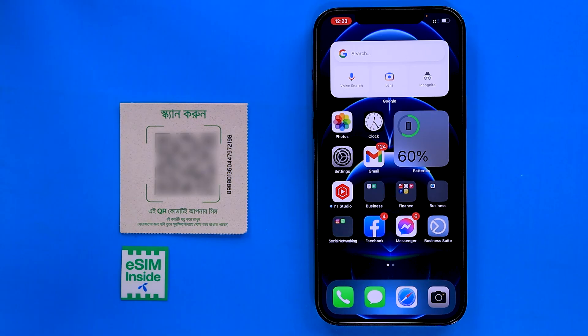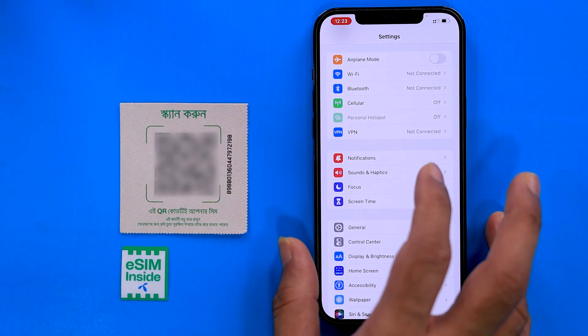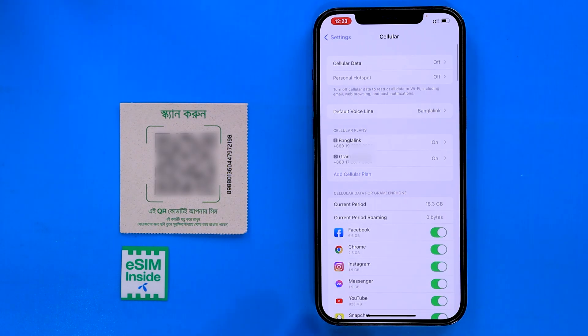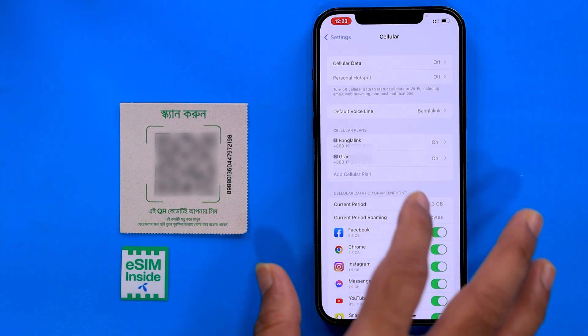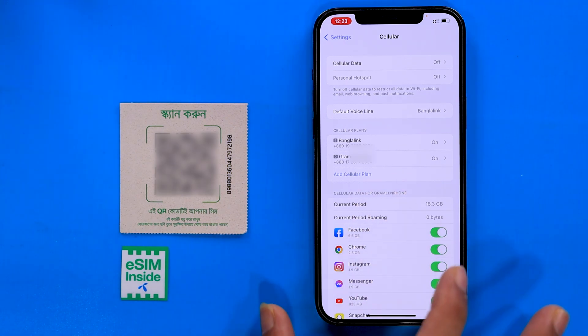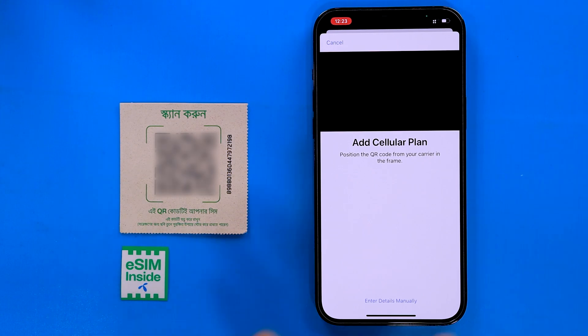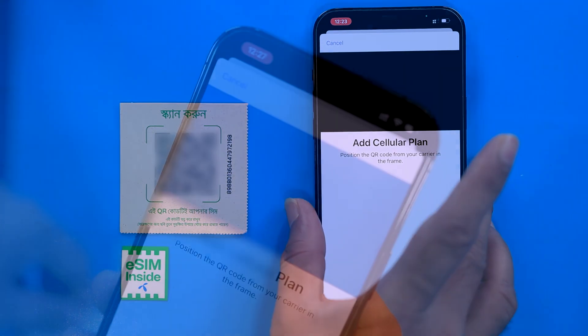All right, let's get started. We are using this iPhone 12 Pro Max. As I said, the eSIM is active in this video — we are using the Settings, then Cellular. You can see that our two SIMs are already active. This is the manual SIM and this is the eSIM. We click on the cellular data plan. We have already scanned the QR code window.